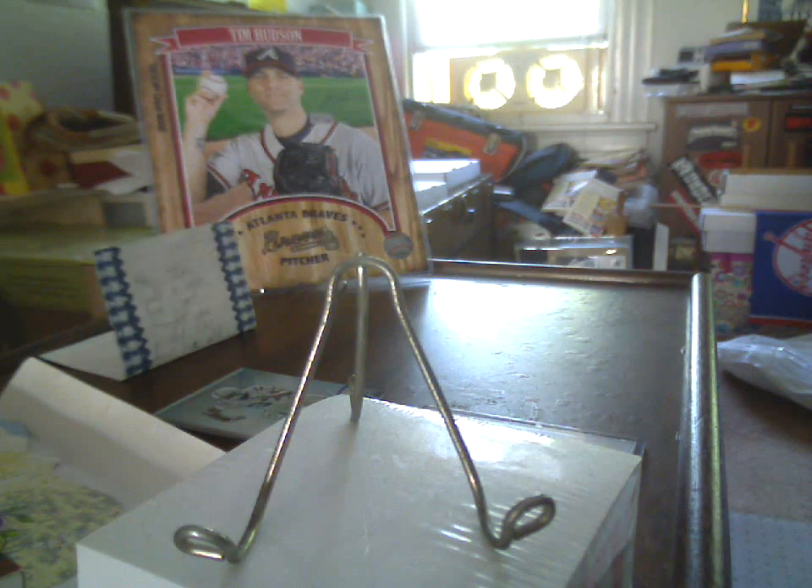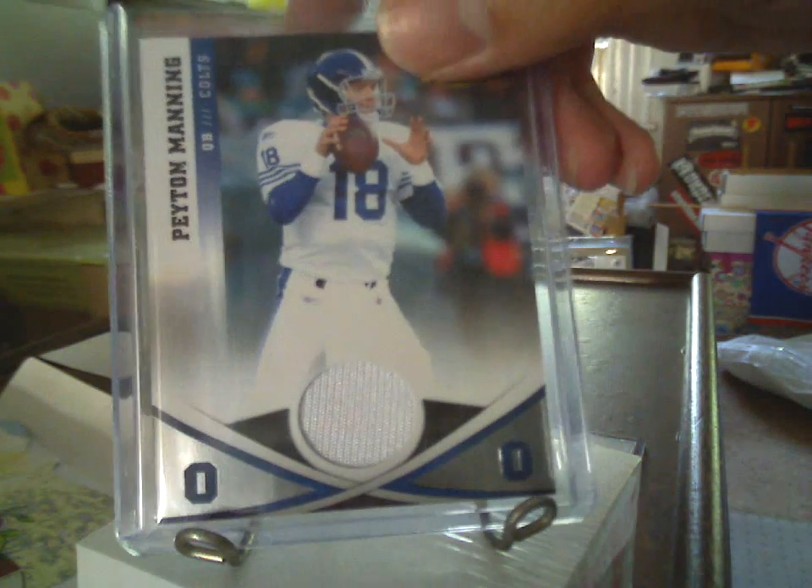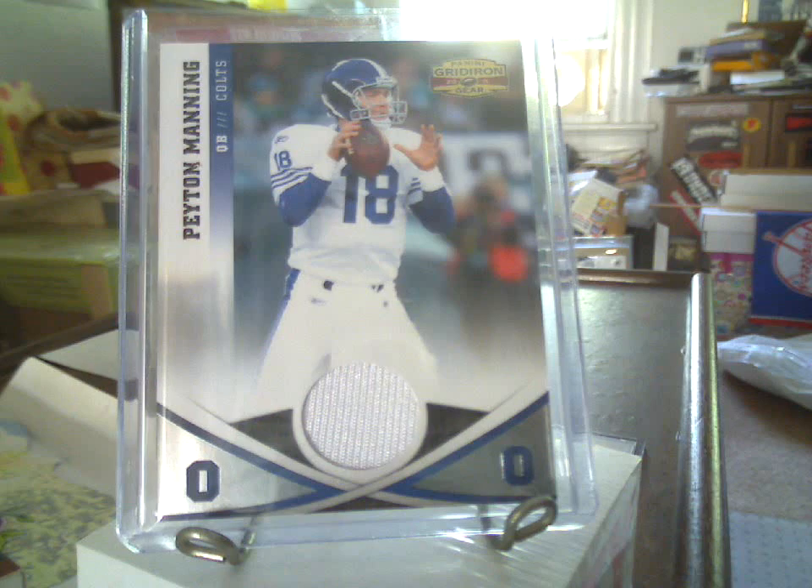First card up is a 2011 Gridiron Gear gold parallel jersey card of Peyton Manning — number 99 out of 249. Excellent, I did not have that one.